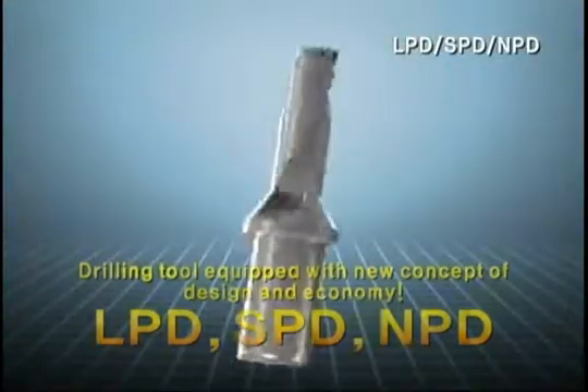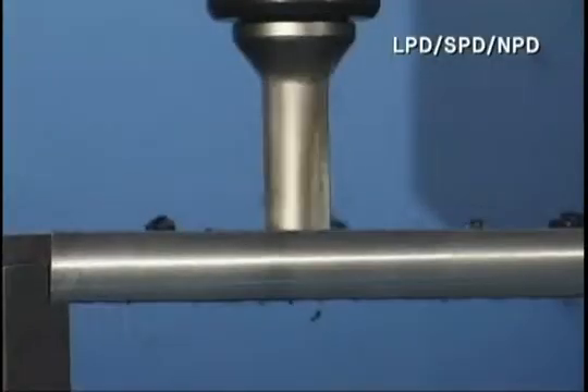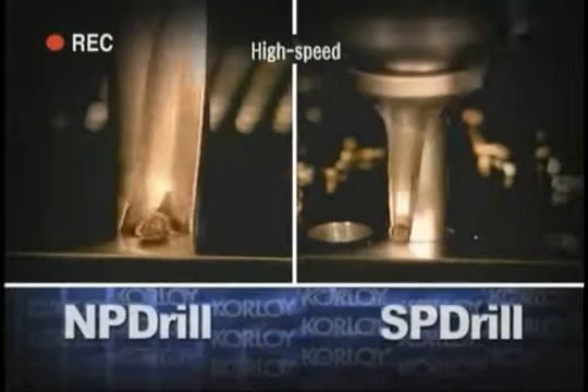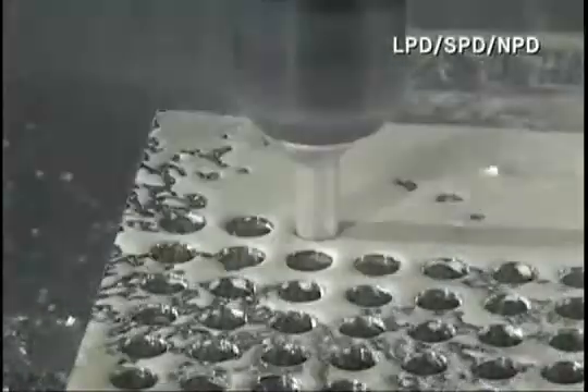LPD, SPD, NPD shows excellent chip cutting and evacuation performance and materializes high-speed processing with a rigid drill. Also, it's possible to process deep holes without any problem.